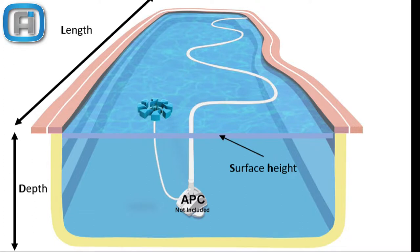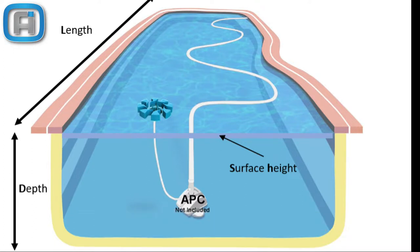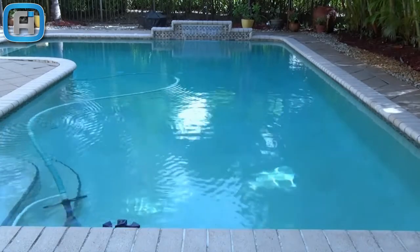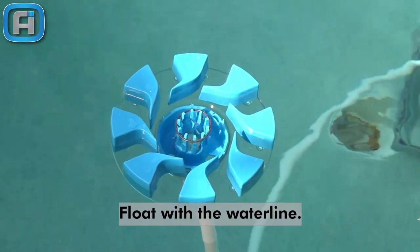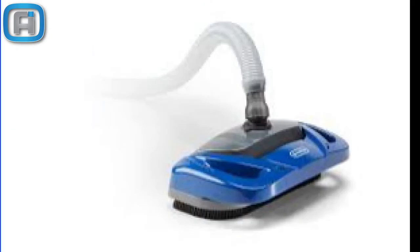It recycles the pool surface water to the filtration system eight times in a typical day, clarifying your water. It moves in parallel with the bottom cleaner, covering the entire pool surface and reaching the dead spots. Skimmer Motion floats with the pool waterline and is compatible with all suction side cleaners.